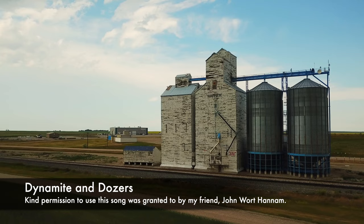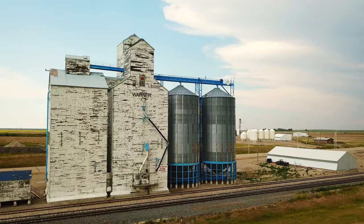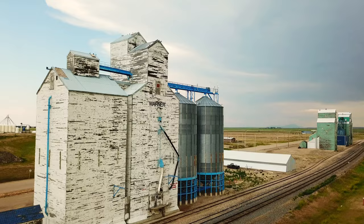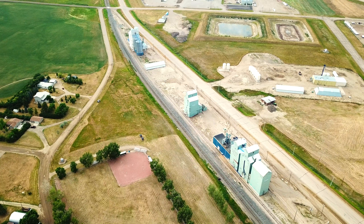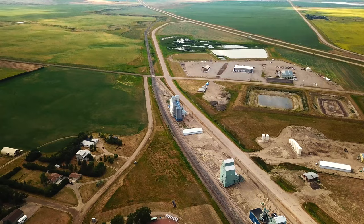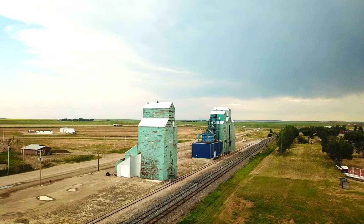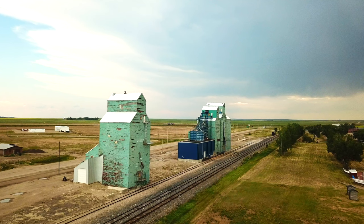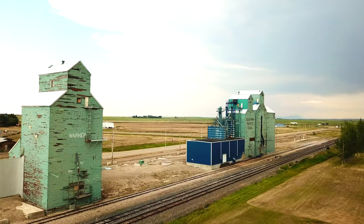Take a good look son, they ain't gonna last — they're knocking them down left and right. Take a good look son, next time we drive past there may not even be one in sight. Others up for closure, dynamite and dozers — tradition ain't no match for progress. Scale sheds and gables, scrap wood for sale — that's the way things go these days I guess.